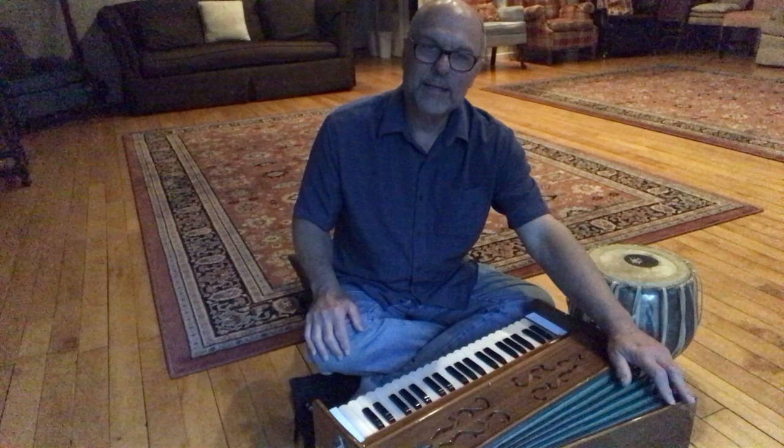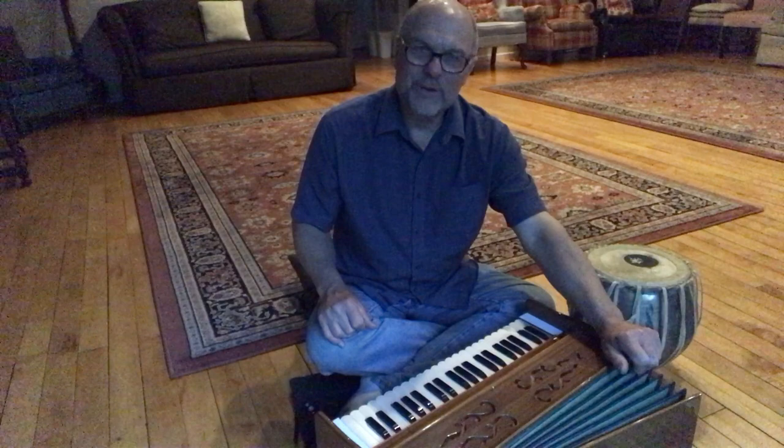This is a harmonium and it is typically used in Indian music. It was actually invented in Germany, but it has been used for many years — I believe hundreds of years — for Indian classical music and also for Indian chanting, kirtan, sankirtan.